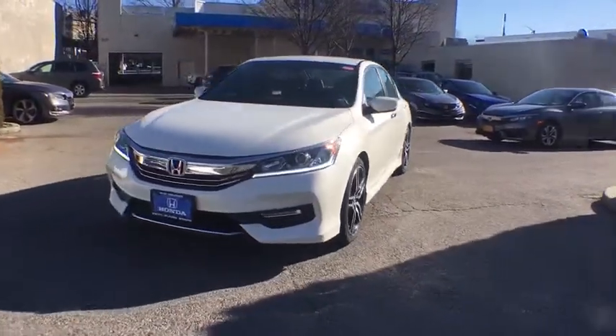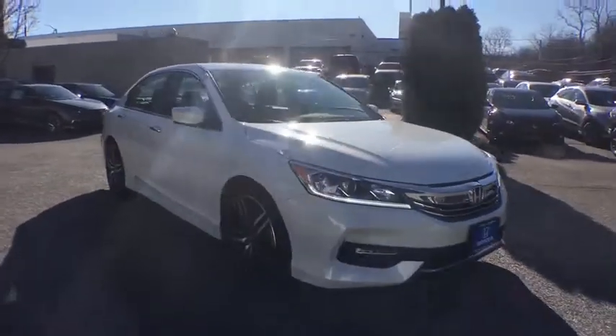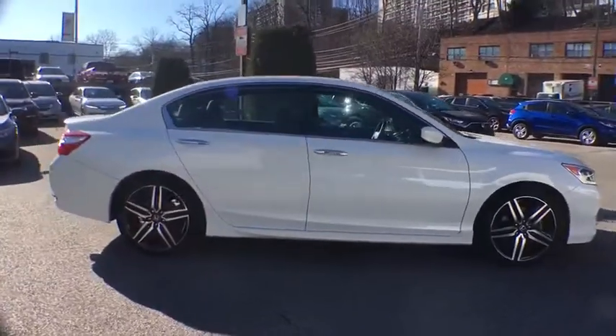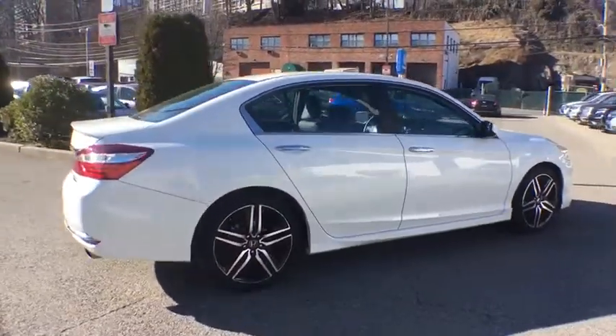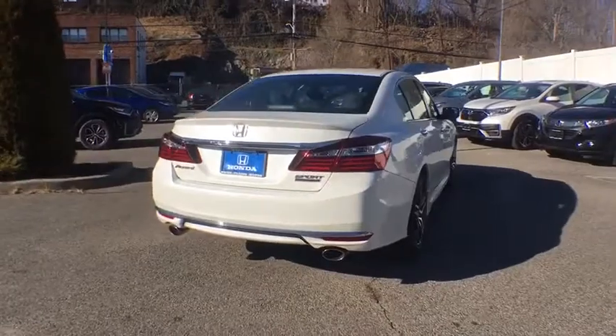Come test drive the 2017 Honda Accord. Ingeniously simple, yet overflowing with luxury and technological creativity. All that and more in the Accord. This vehicle has less than 20,000 miles. Here are some of this vehicle's great options.